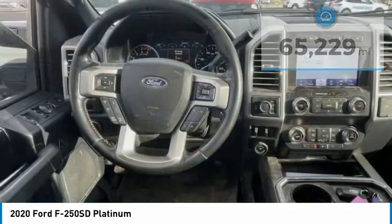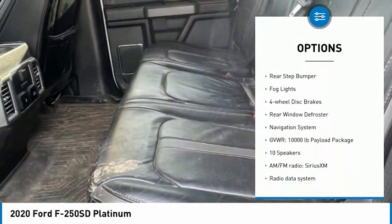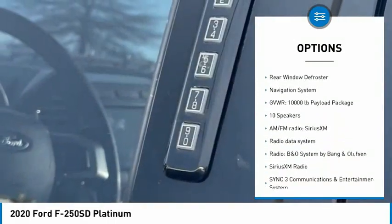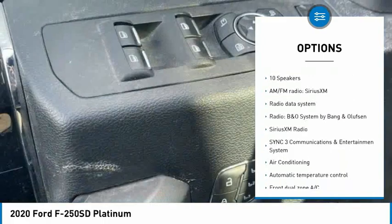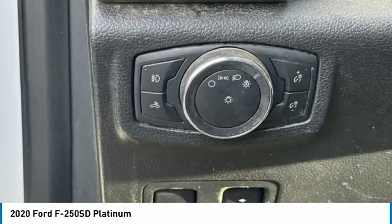Here are some of this vehicle's great options: electronic stability control, alloy wheels, brake assist, traction control, remote keyless entry, rear step bumper, fog lights, four-wheel disc brakes, rear window defroster, and navigation system.